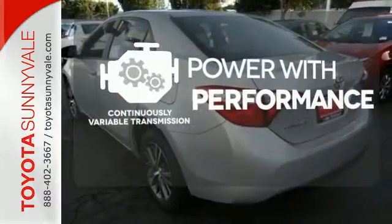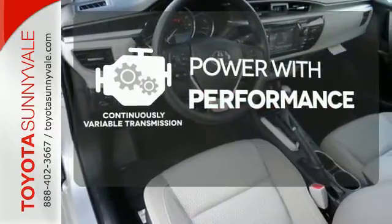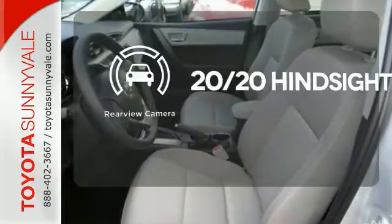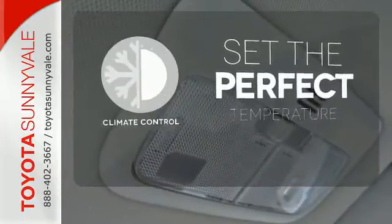The continuously variable transmission smoothly moves through gears and finds the optimum RPM for either maximum fuel efficiency, power, or both. See objects previously out of sight with a rear-view camera. The climate control lets you set the temperature exactly where you want it.